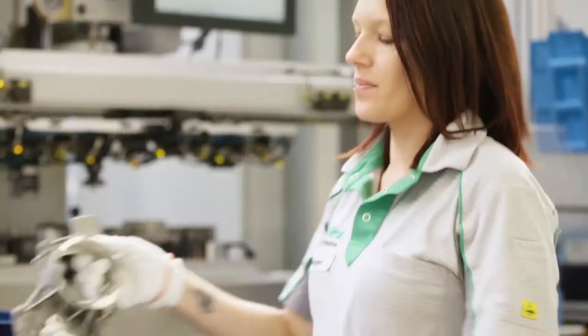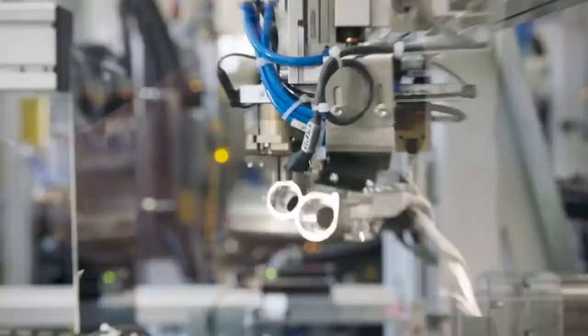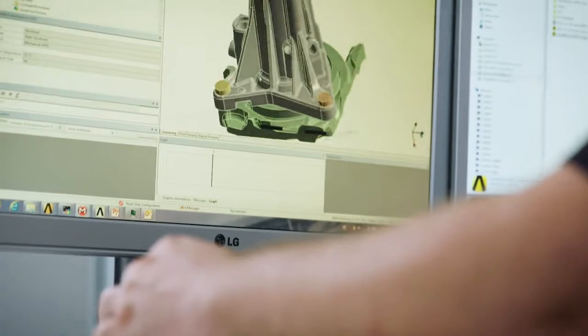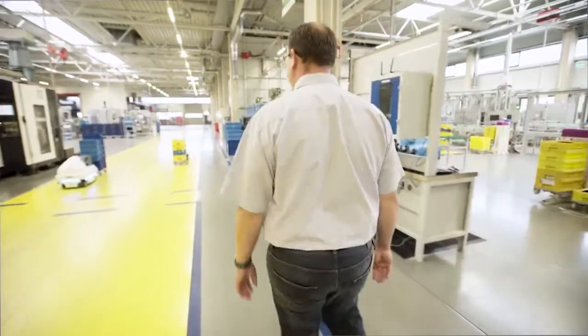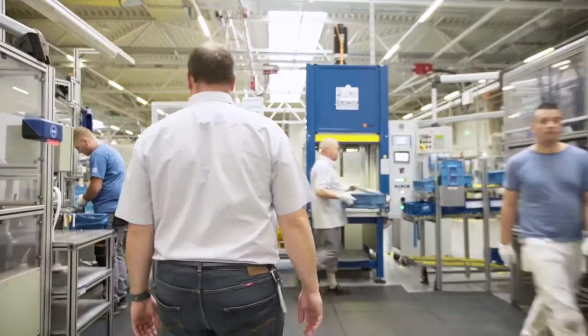Nidec GPM GmbH has been manufacturing innovative pump solutions for the automotive industry for around 70 years. As a technology leader, the company continuously sets new standards in the field of pump technology and steadily refines its products. We would like to supply the most innovative pump technology on the market, and we're also pursuing the ambitious goal of becoming the world's largest manufacturer of pump solutions, especially within the context of e-mobility.